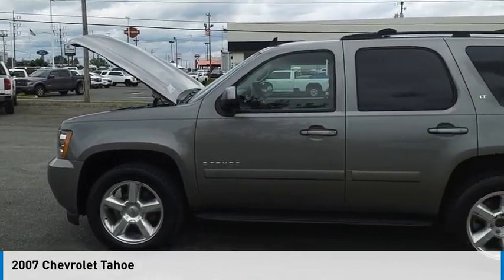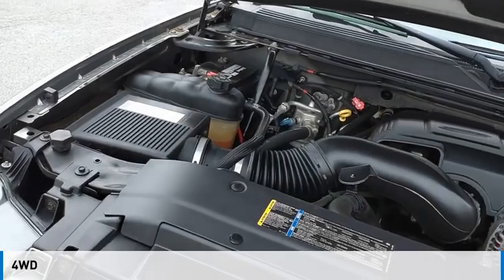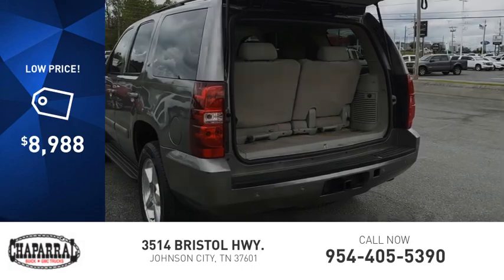Take a ride in the 2007 Tahoe. This vehicle is powered by a four-wheel drive, eight-cylinder, 5.3-liter engine, and is priced below $10,000.